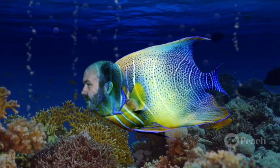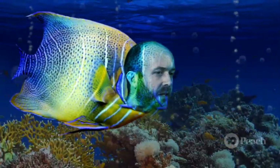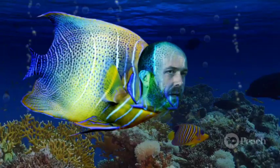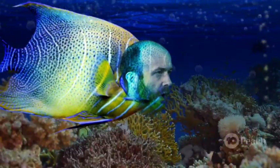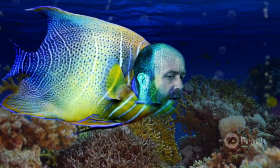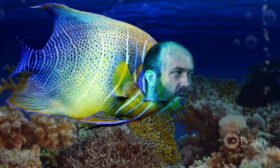That coral looks very familiar, and so does that rock. Do you guys know where the big rock is? Okay, I am officially lost. I have no idea where I am — could really do with a map right now.